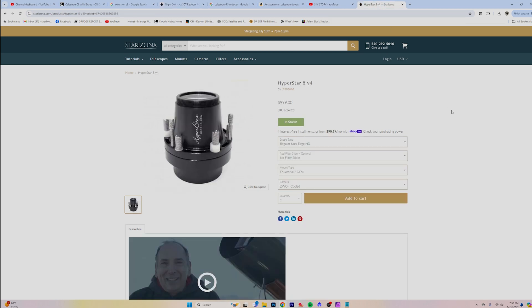The Hyperstar V4 is pricey now — it's $1,000, and that's without a filter drawer or anything else. It takes your imaging train and moves it to the front of your SCT. You put the Hyperstar and camera on there, and it turns your C8 into a 390-millimeter focal length, F1.9 telescope with a 4.1-degree field of view. Plug that into your astro calculators and look at the difference in image scale from the out-of-the-box configuration. The whole point is you can just keep going and changing with this telescope.